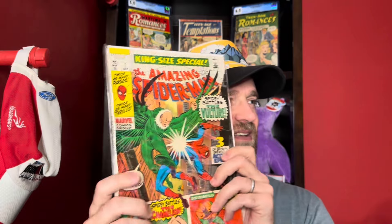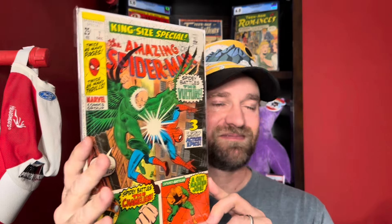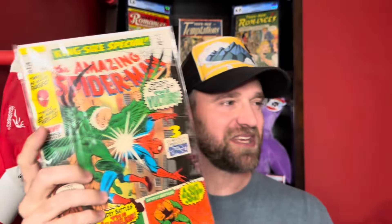The first one is Amazing Spider-Man Annual number 7. Not a huge sale — $18, plus $6.50 shipping, so $24.50 total. It's a 25-cent annual, thick book, pretty decent copy. Only 18 bucks. That's the first one.